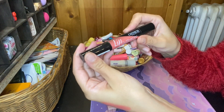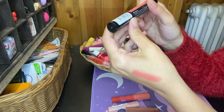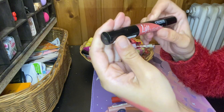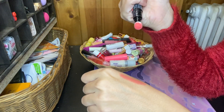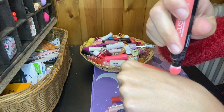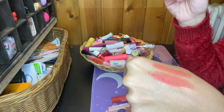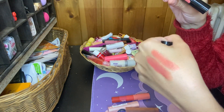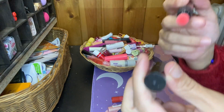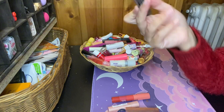Then I have this Catrice Cosmetics Lip Cushion with integrated soft sponge applicator in the shade 030 Coraline Scrush. Maybe I like this one. Yes, I'm gonna keep this one — I'm not entirely sure about it but I think I'm gonna keep this for now.